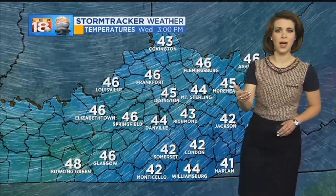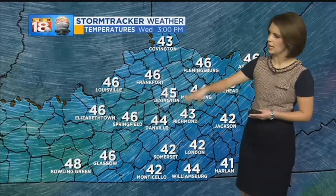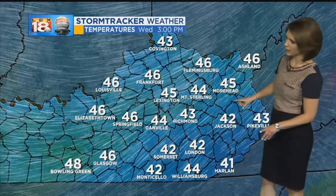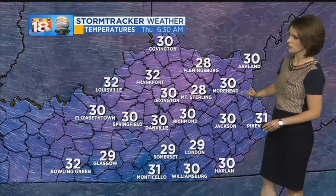It's 44 in Frankfurt here at lunchtime. As we continue throughout the afternoon we'll see temperatures area wide creeping into the 40s — mid 40s for those that have seen sunshine so far today. Meanwhile where clouds are still relatively thick, you'll settle for the lower 40s come later this afternoon.